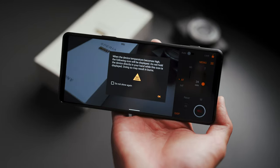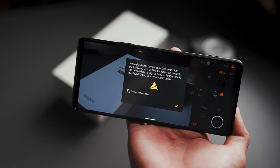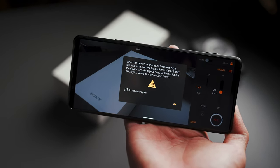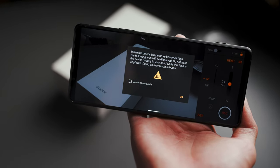The phone also gets hot quite quickly, and the phone knows it. When you launch the video apps for the first time, you get a not-so-subtly phrased warning message: 'When the device temperature becomes high, the following icon will be displayed. Do not hold the device directly in your hand while this icon is displayed — doing so may result in burns.'